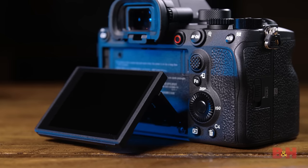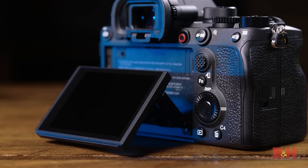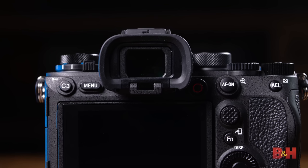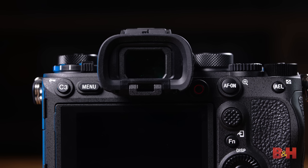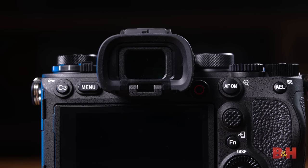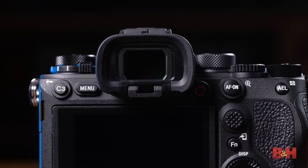On the back side, the Alpha 1 features a 3-inch tilt-angle LCD screen with 1.44 million dots, but even better is the OLED EVF right above that. The EVF has a 240Hz refresh rate and blackout-free preview, which is absolutely necessary given how fast this camera can shoot. You won't get tripped up during burst shooting, that's for sure.